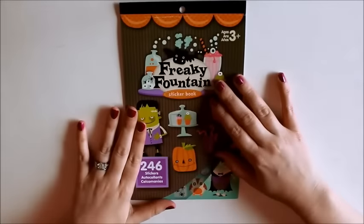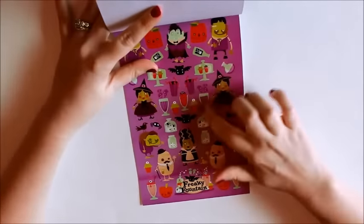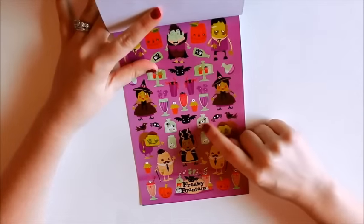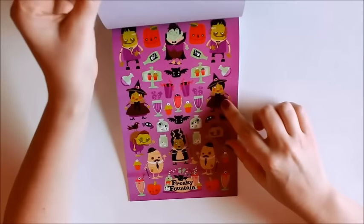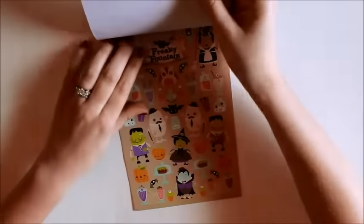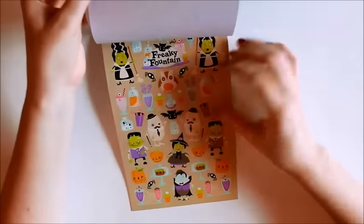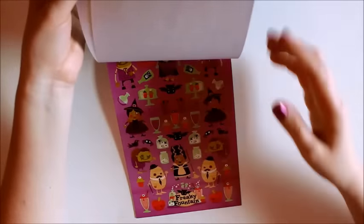And then this is the Freaky Fountain one and it has some different like yucky drinks and eyes and jars and some little witches and creatures and stuff like that. So then it's got the pages in the different colors. Here's like the beige color and the blue and it's like the same stickers in like different orders, just kind of repeated.